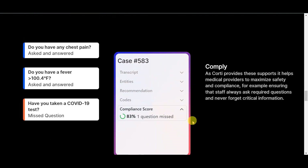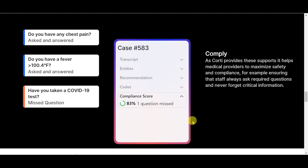Comply — as QWERTY provides these supports, it helps medical providers to maximize safety and compliance, e.g. ensuring that staff always ask required questions and never forget critical information.